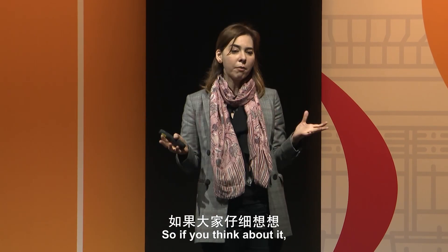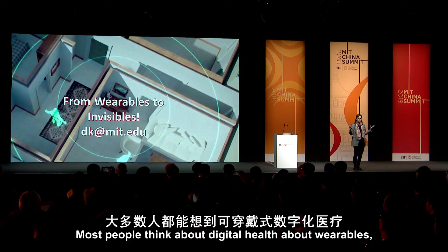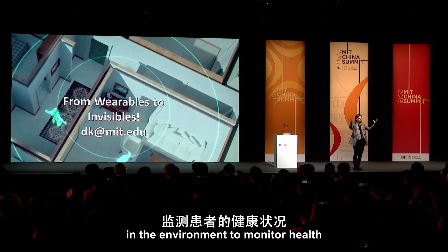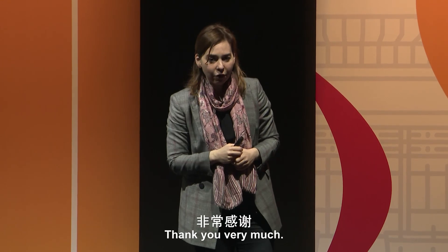If you think about it, what we did here is change the vision. Most people think about digital health in terms of wearables, but there is a new thing — the invisible. We can just use the wireless signal in the environment to monitor health, and that is how I think we can automate health care. Thank you very much.